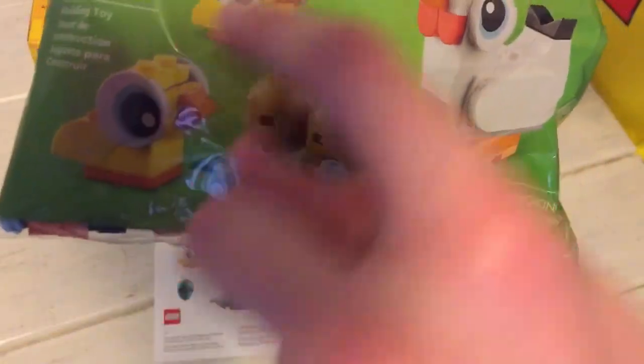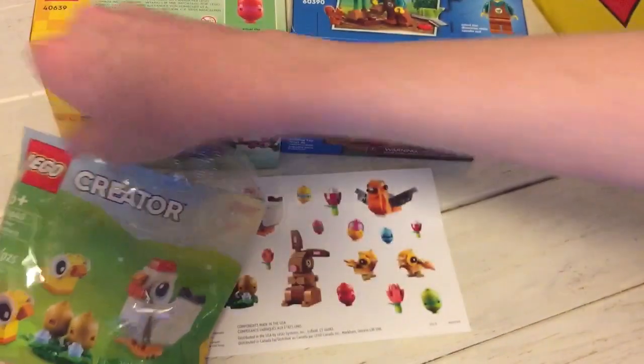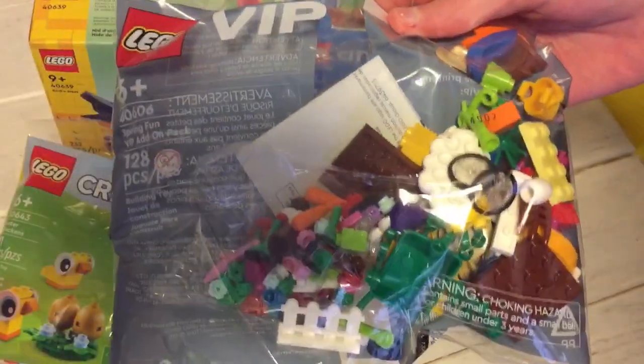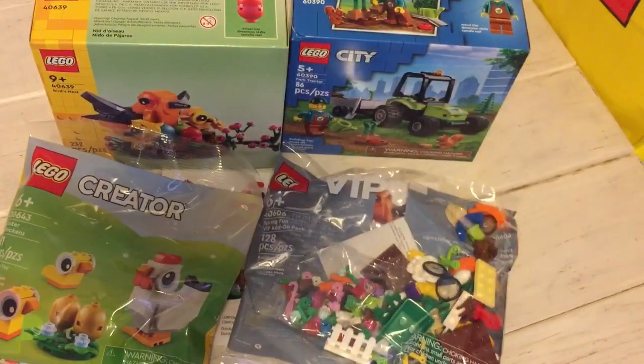I got the chicken poly bag as a gift with purchase — it's got two little birds, a chicken, and some eggs, so that was pretty cool. And then I got a Lego VIP set poly bag, the Spring Fun VIP add-on pack, which is pretty cool with some cool parts in there.